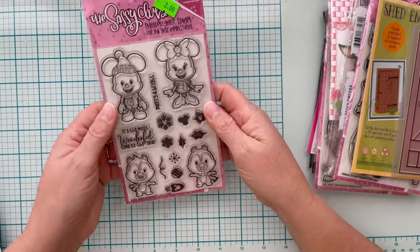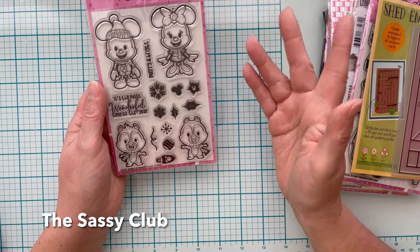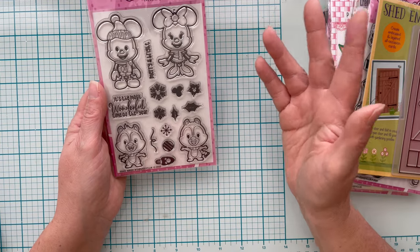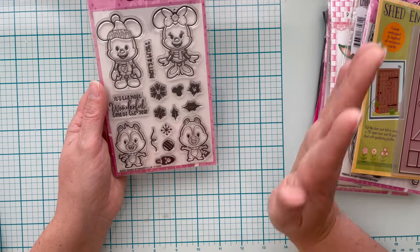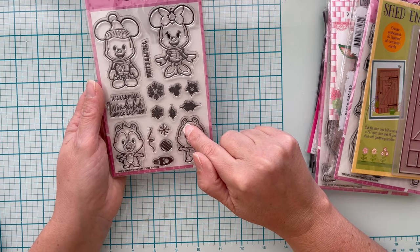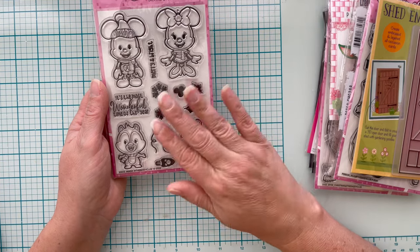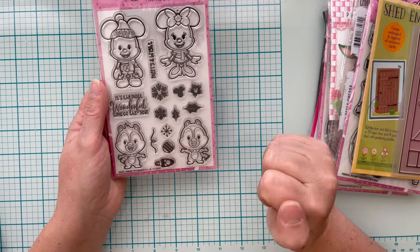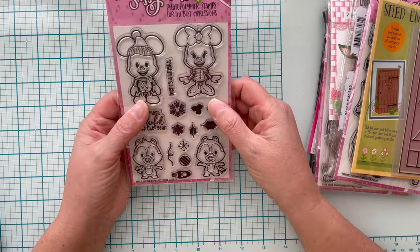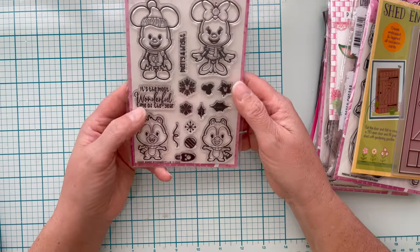Sassy Club — I didn't know about this one. Sassy Club has a lot of fandom stamps, so if you're a fan of any genre like that, go check them out. This is called Christmas Magic — obviously Mickey and Minnie. This one is sold out right now. I paid $0.80 and when it's back in stock it's $15.99. If you're a Disney fan, this is fantastic with Chip and Dale and Mickey and Minnie.